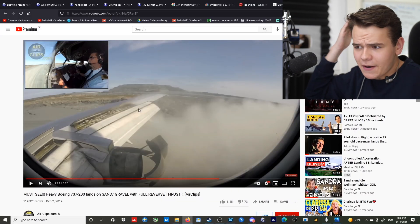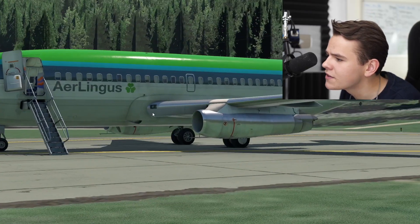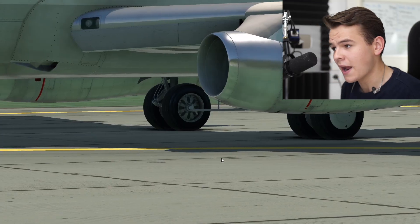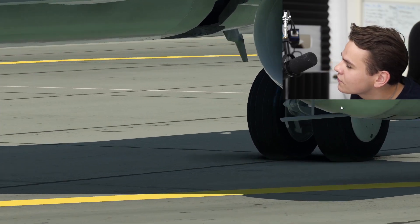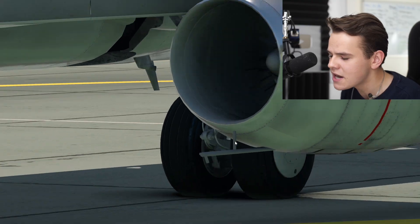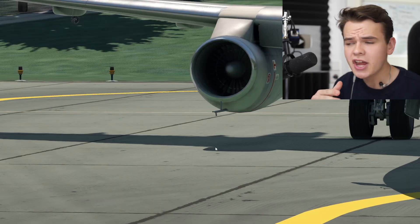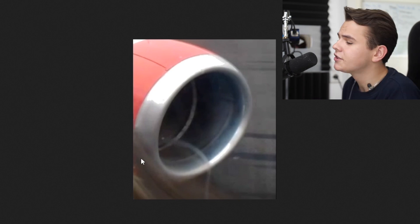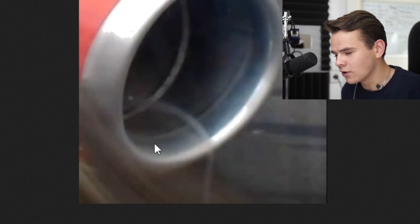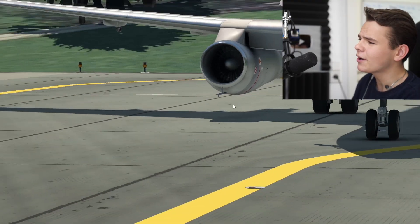The 737-200 does not mind gravel runways at all, especially here with the actual gravel kit that Boeing offered back when it offered the 737-200. This gravel kit, which I've now finally implemented into the flight simulator, is simply this tube here beneath both engines. This tube basically prevents stones from being sucked into the aircraft. On a normal aircraft without such a gravel kit, a vortex can form that sucks things into the engines - this tube prevents that.